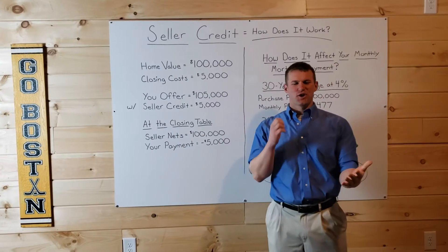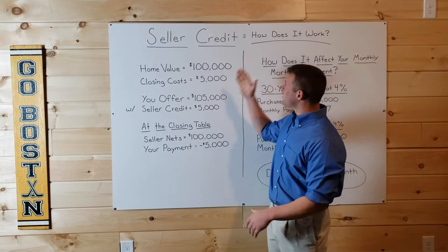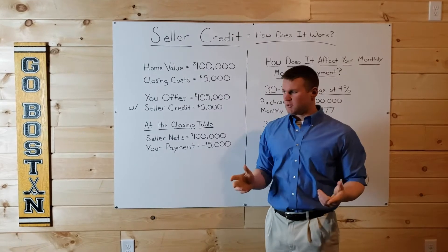Hey, what's going on everyone? Christian Carter over here with Radiance Financial Group. And today I am talking about a seller credit and exactly how it works. A seller credit can also be called a seller concession — it means the same thing.